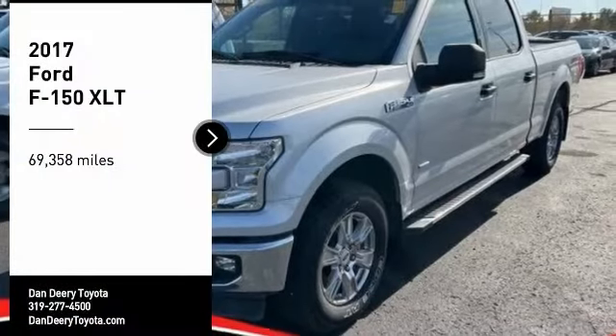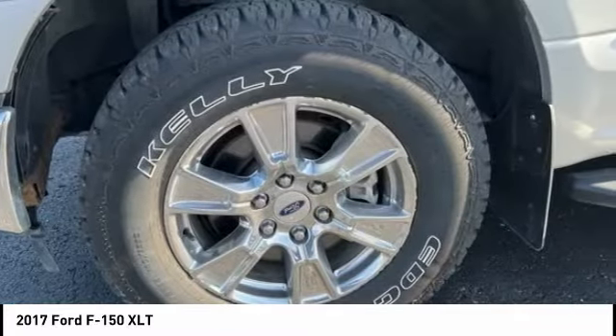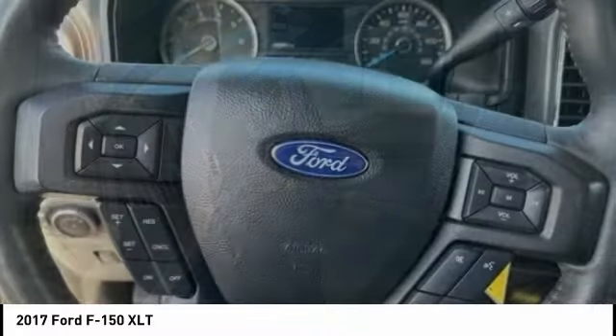Looking for the right vehicle? Check out the 2017 F-150. A Ford F-150 knows how to handle any situation. It's built to follow orders. No whining.